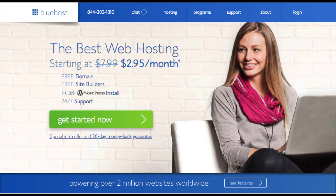The first thing you want to do is head on over to Bluehost via the link in the description. You'll see the Get Started Now button on the page — click the button. This is where you can select your hosting plan.